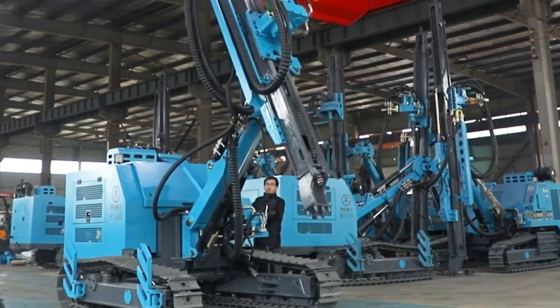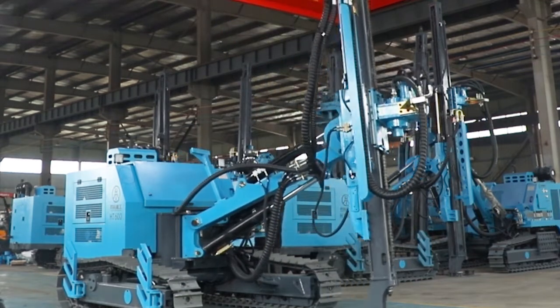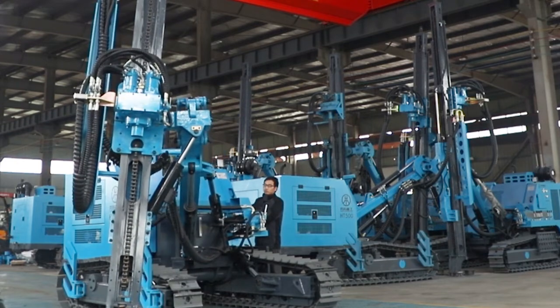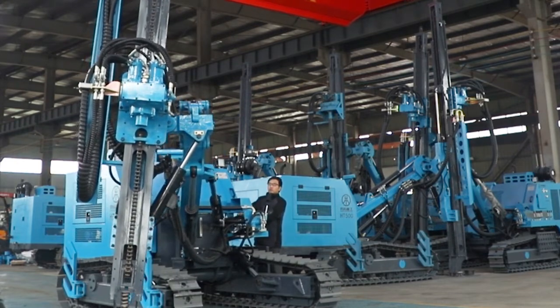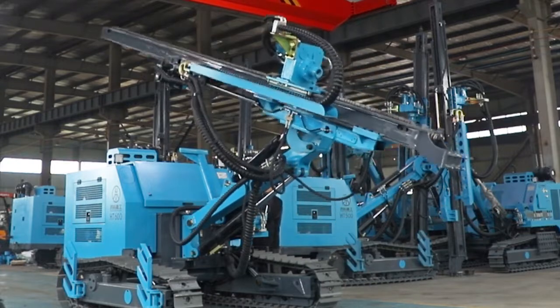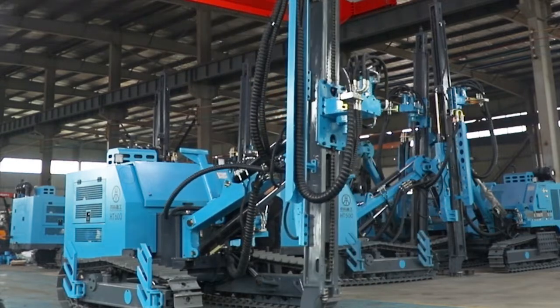The crawler-type open-air DTH drilling rig, independently developed by our company, adopts a U-Chai engine. The fuselage and boom are made of one-piece steel without welding, which ensures the stability of the fuselage.